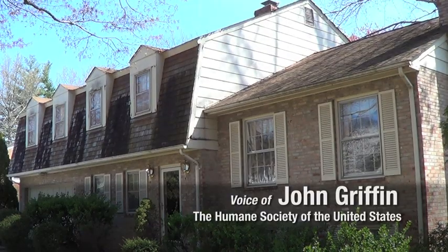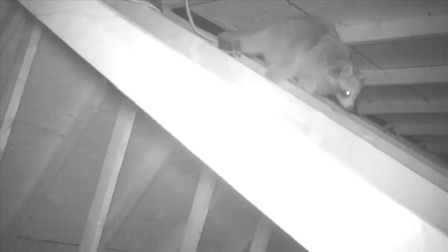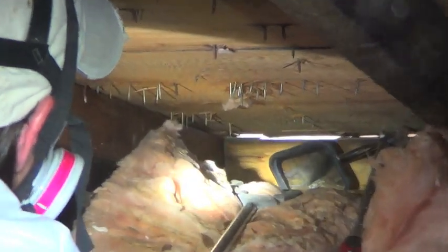Springtime is raccoon baby season, and this homeowner's unprotected roof vent was a perfect entry point for a mama raccoon. Humane Wildlife Services was called out to locate and remove the young.